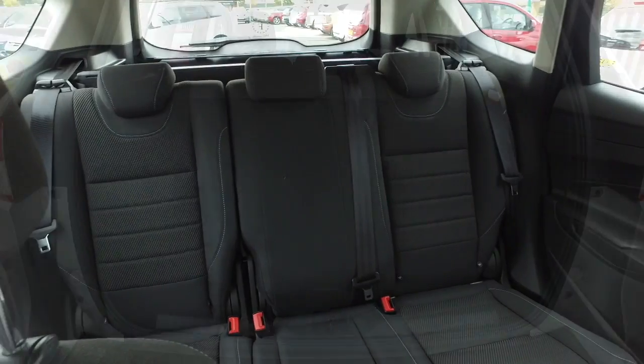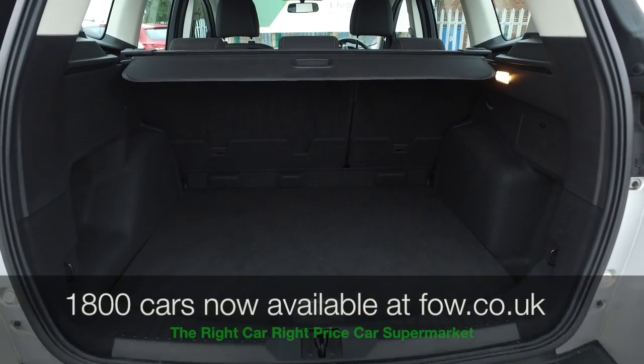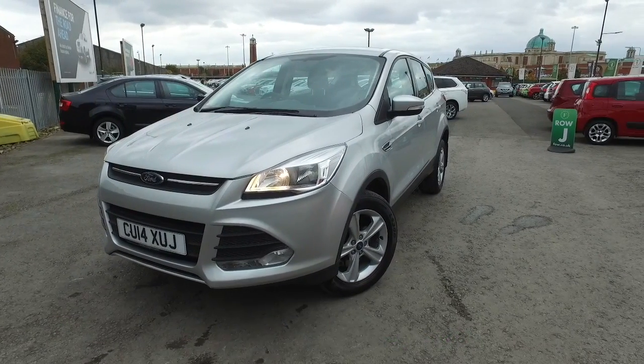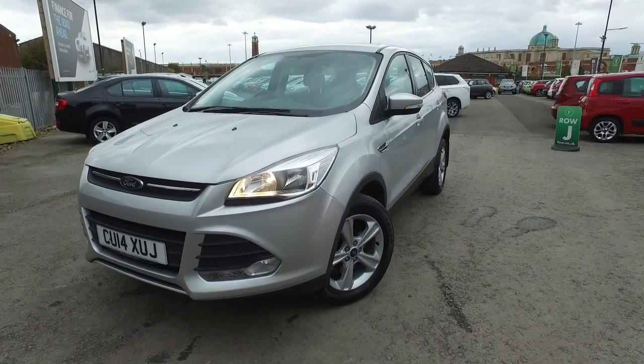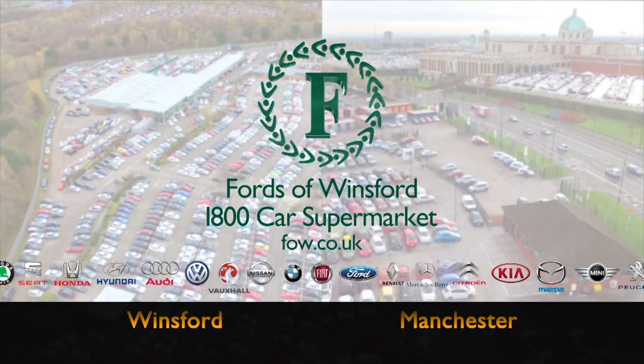Don't forget at FOW, the price you see is the price you pay. There are no hidden charges or extras. Ring and reserve with no deposit and no obligation. Bring your licence with you, have a test drive, and discover this great car for yourself at Fords of Winsford.